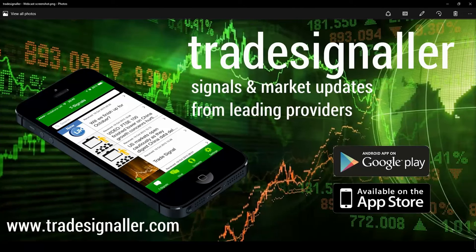Be sure to visit TradeSignal — signals and market updates from leading providers, myself included — at www.tradesignal.com. You can download the app at the Google Play and the Apple App Store.